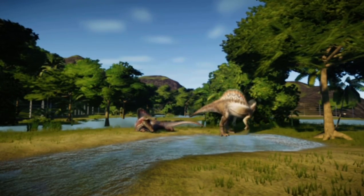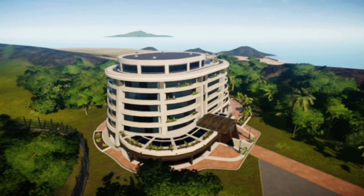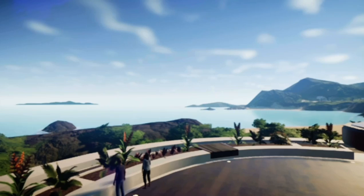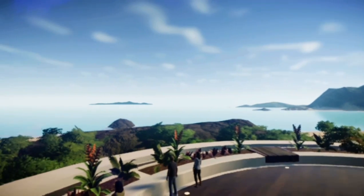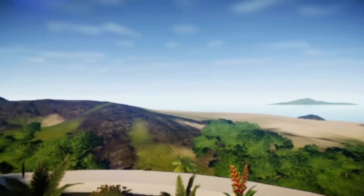Our Baryonyx are related and have very closely similar gene pools, meaning their patterns are very similar. Our hotels have amazing views that glance upon the ocean and beaches of the island.